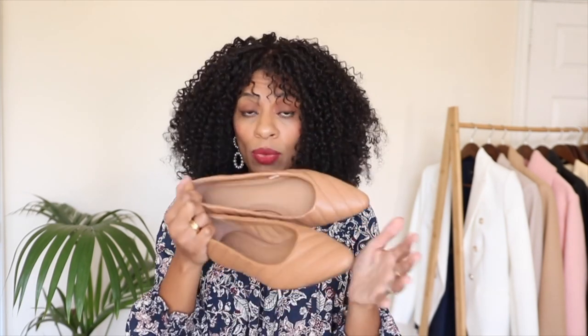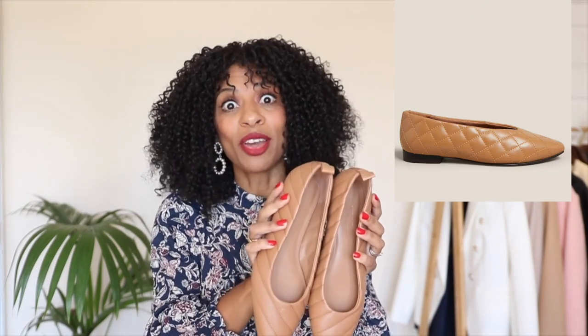So the first one, which I also mentioned in the previous video, is a pair of ballet flats. I love these because they are quilted — the quilting detail just brings such a nice interest to your outfit. I also love that these are in quite a beige neutral color, so they're going to go with so many of your outfits.